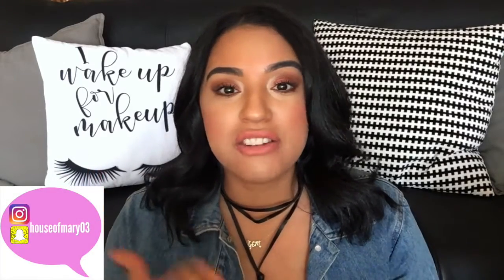Hey guys, what's up, welcome back to my channel. I have been gone for quite some time — it has been so difficult to find the time to make videos because making these videos requires some work. I just haven't been able to find the time to prepare, set up, get all glammed up, and edit. Life just happens and I have so many things to do.